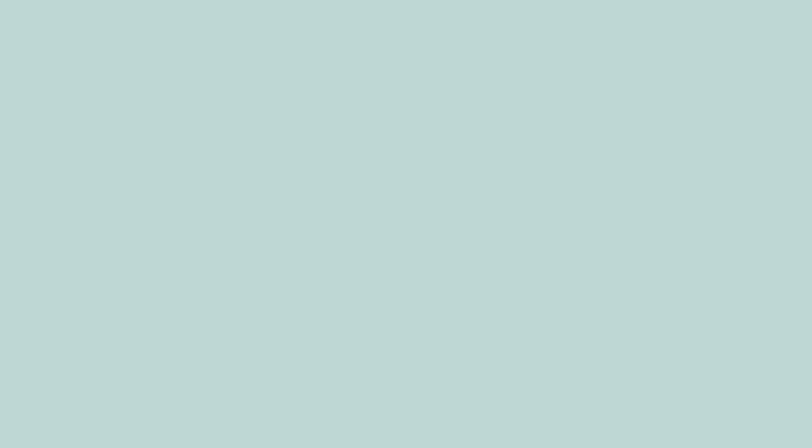Thanks for watching my video. If you like my video, please like, share and comment. If you need personalized feng shui consultation, please visit my website at www.clarazfengshuicafe.com. See you next time.